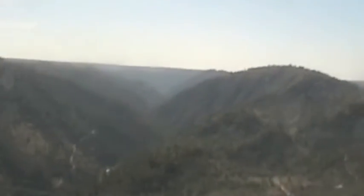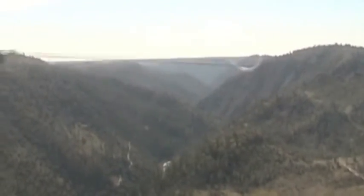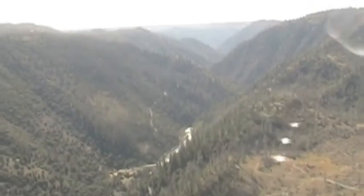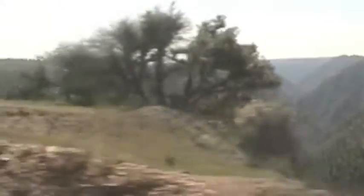Ladies and gentlemen, this is Cape Horn. This promontory overlooks the North Fork of the American River, which is visible below from the right side of the train. At this point, the river is about 1,800 feet below us. Early day passenger trains stopped here and the riders were invited to get off and enjoy the spectacular view. By the way, this is the same river we crossed as we departed Sacramento.